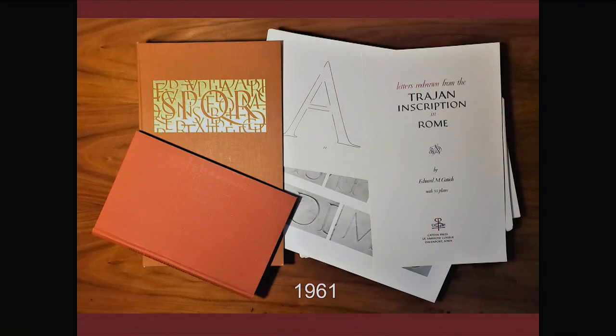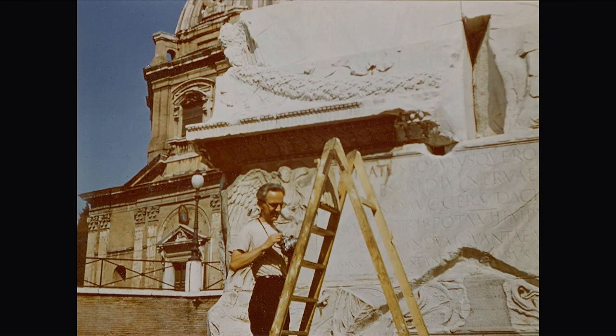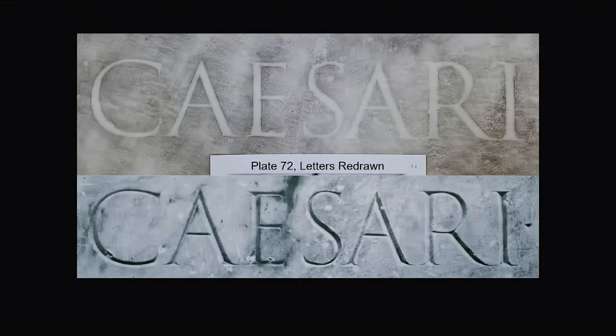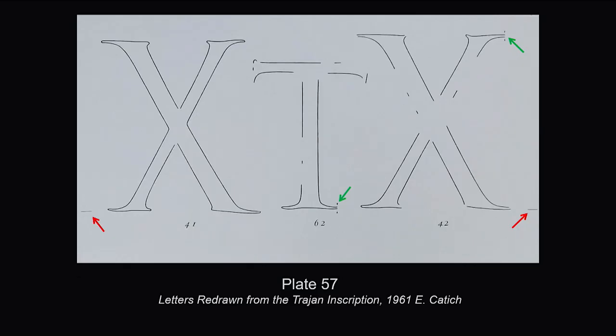This is called Letters Redrawn from the Trajan Inscription in Rome — not from the Victoria and Albert. The backup shows what a scholar Kaddich was: how he recorded from his rubbings. A couple of plates I'm about to show: the plate from his book is reprinted above, and the images below are the rubbing from the column — you can see how these things match up. Not just the rubbings but also the letters redrawn were used as reference. The letters redrawn are traced exactly from the rubbings, so that each letter represents one letter from the Trajan inscription.